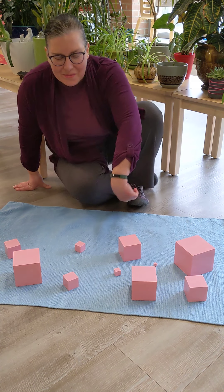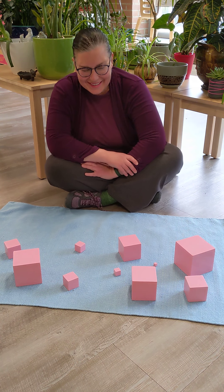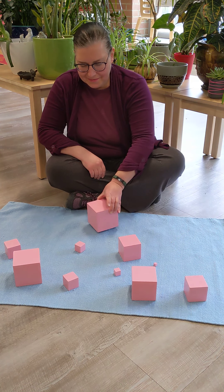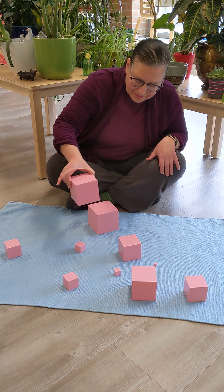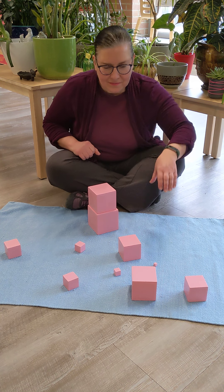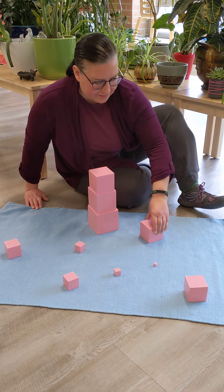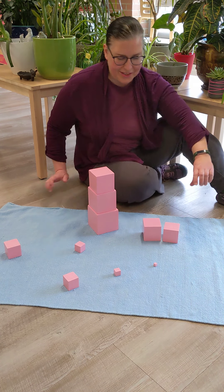Hello everyone. I'm going to go ahead and build the pink tower. So now I'm going to look for the largest cube. I'll just double check these two to make sure I get the right one.